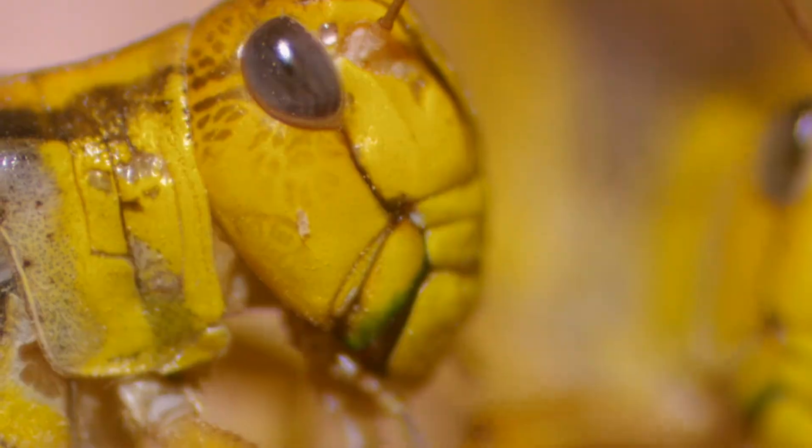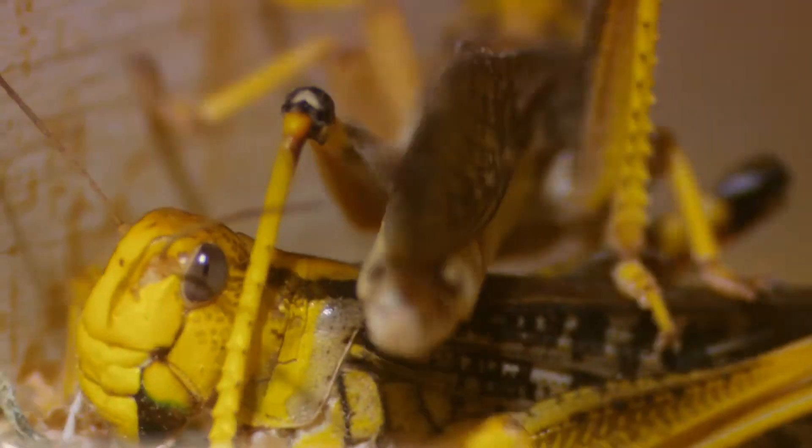I'm pretty fond of them. They're very well adapted creatures. They are much more complex than we have thought, and as we learn more, we discover how much more complex they actually are.